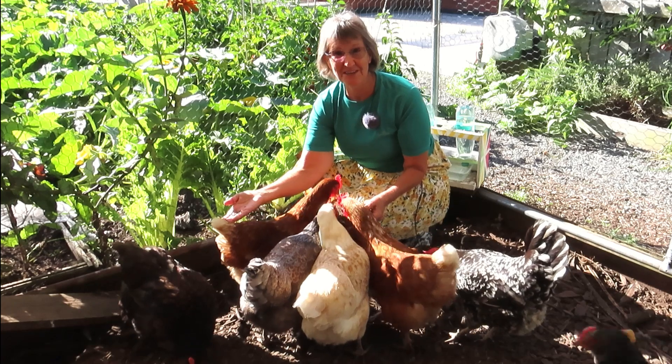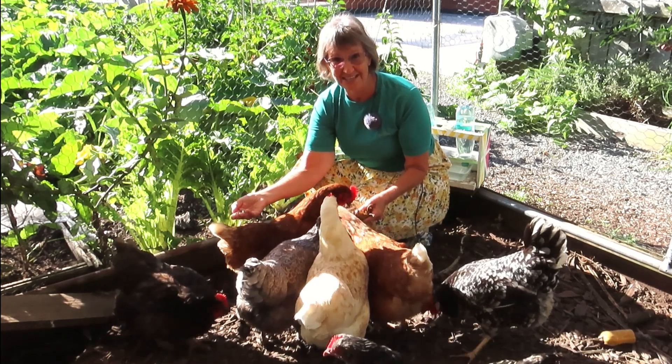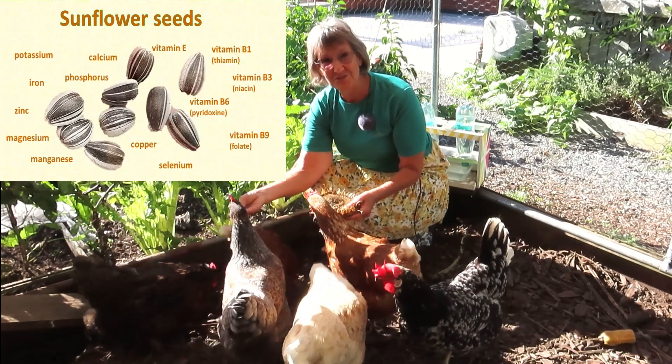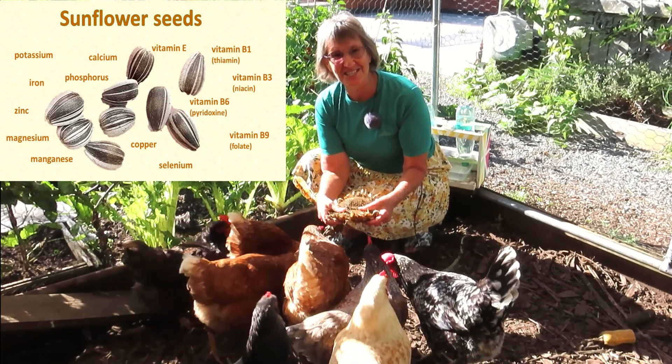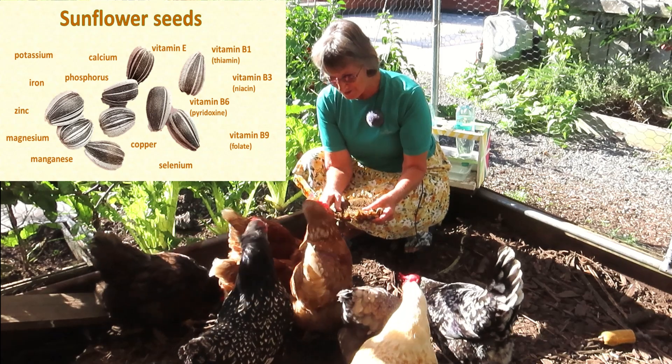Hello there. I'm feeding my chickens sunflower seeds. Sunflower seeds are really good for chickens — they're full of vitamins and minerals, and as you can see, the chickens really love them. They're gobbling them up.